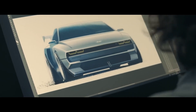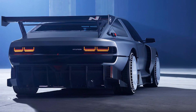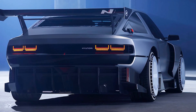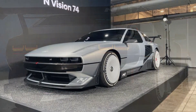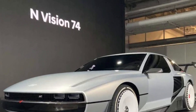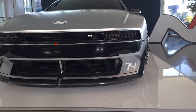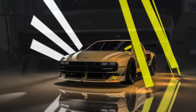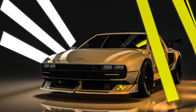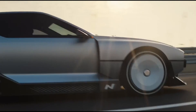Exterior design is credited to Sang Yep Lee, who said he was even sketching Envision 74 ideas on the plane to Korea on his way to start at Hyundai, wanting to create a car that celebrated Hyundai's roots. To turn Lee's designs into a road-going prototype, Hyundai used components from existing vehicles: the fuel cell and hydrogen storage system from the Hyundai Nexo, the electrical system and traction motors similar to the Ioniq 5 and 6, and portions of the body structure derived from the Genesis G70.